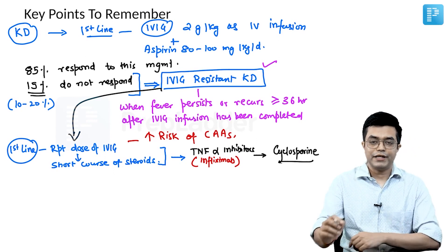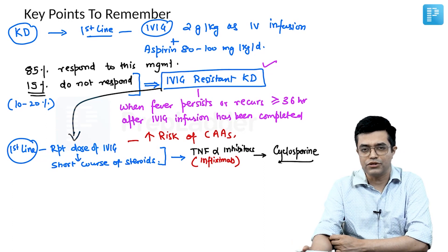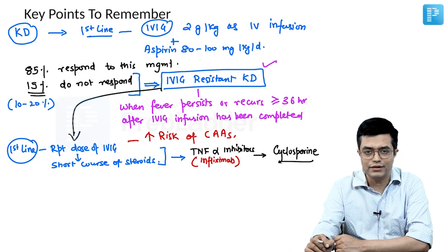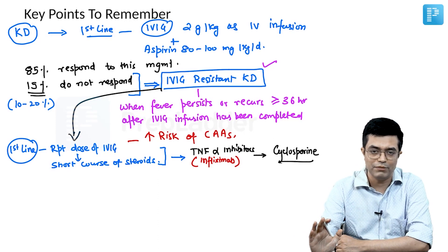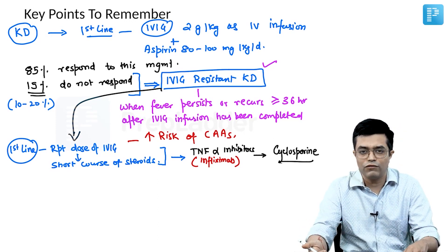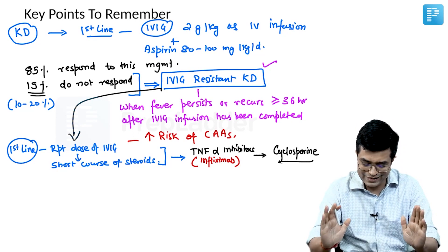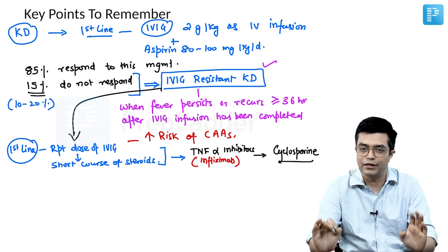The IAP guidelines, current review articles, and the American Heart Association very clearly state that cyclophosphamide has not been found to be effective in IVIG-resistant Kawasaki disease patients — cyclophosphamide has no role in management. In off-label, very severe cases not responding to any therapy, you can give a trial of plasmapheresis or other immunosuppressive agents. This is the sequence to follow when managing IVIG-resistant KD.